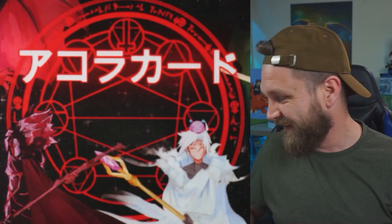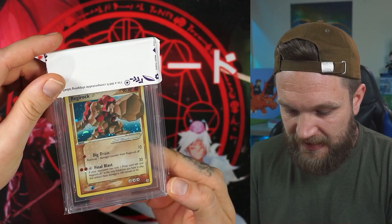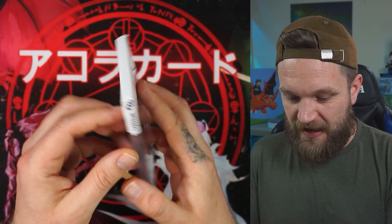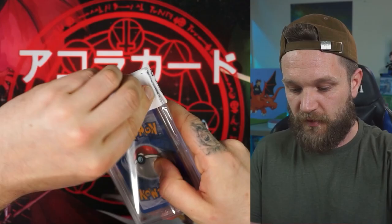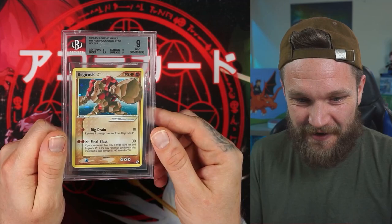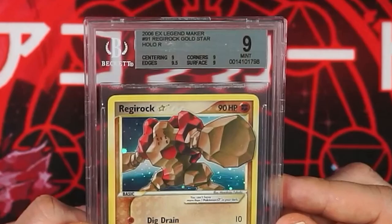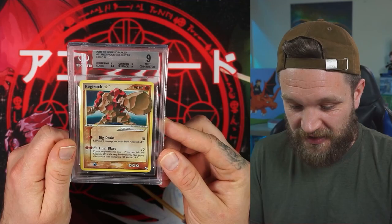Another gold star — we've got the Regirock. Judging by the Mewtwo, I'm going to say at least maybe an 8.5 on this one. I've been really underestimating the card conditions just because you don't want to get your hopes up. We've got another silver label. Is it going to push the 9? It's a 9 as well! Oh no way, oh my God! Nine on the centering, nine on the corners, 9.5 on the edges, and a nine on the surface. We are getting some really solid grades. I'm interested to know how stuff like this would cross-grade at PSA, whether they'd push a 10.